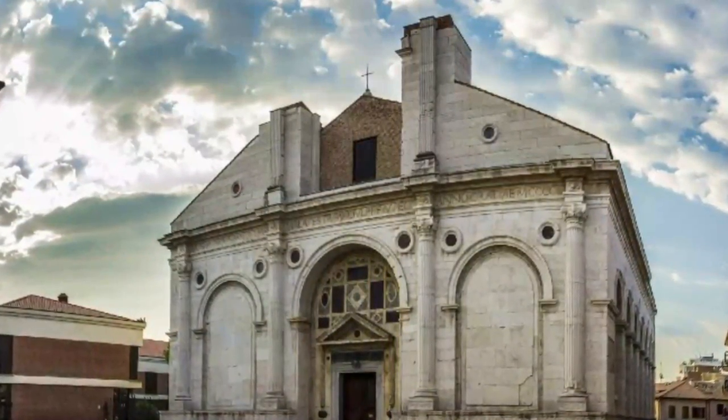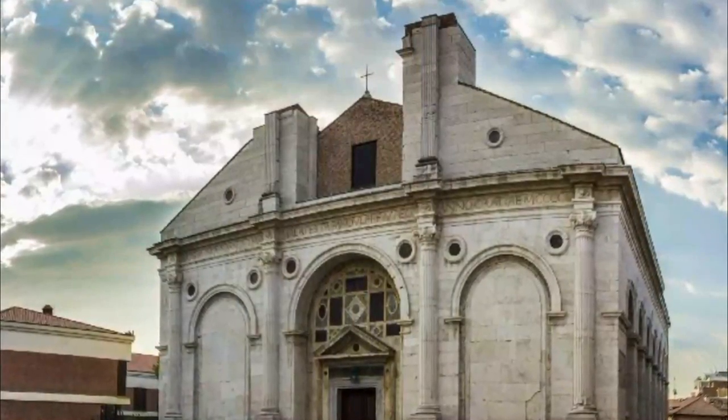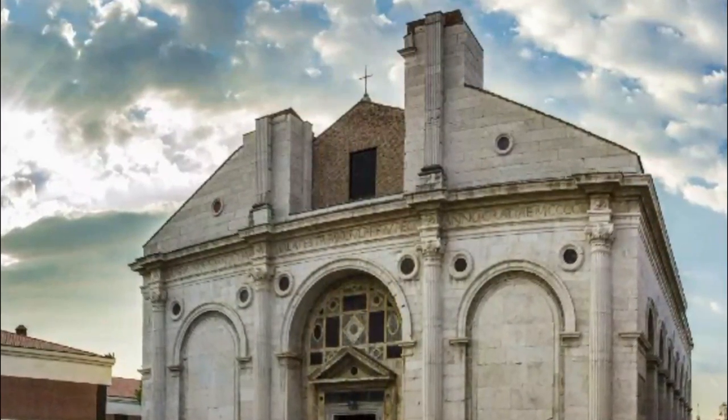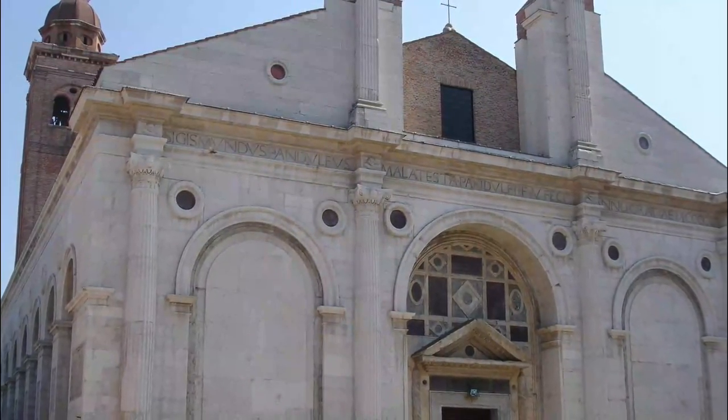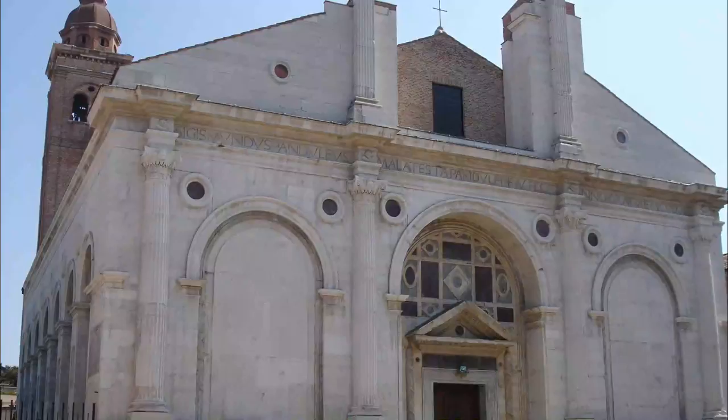Number two: Tempio Malatestiano. Built to house the tombs of members of the Malatesta family, which ruled Rimini from the 13th century, the Tempio Malatestiano was built on an earlier medieval church and completed in early Renaissance style between 1447 and 1460.